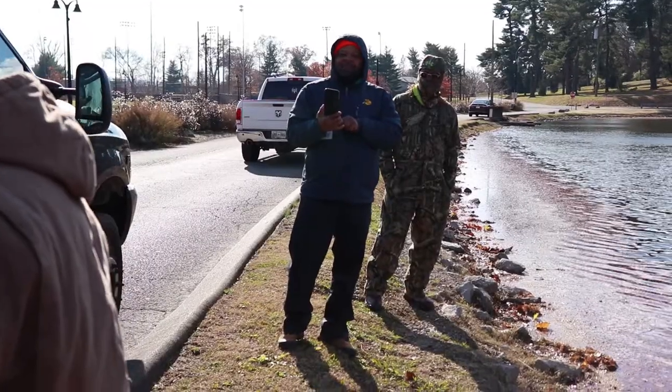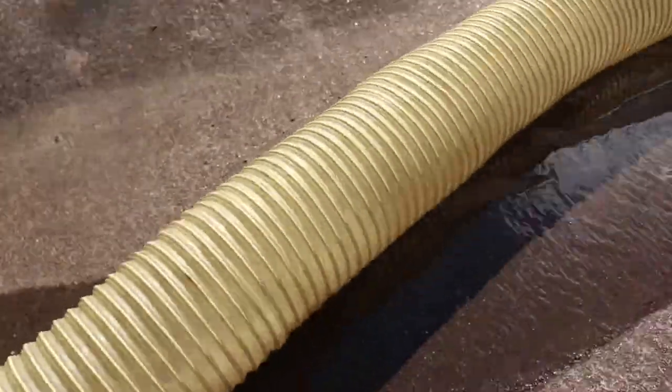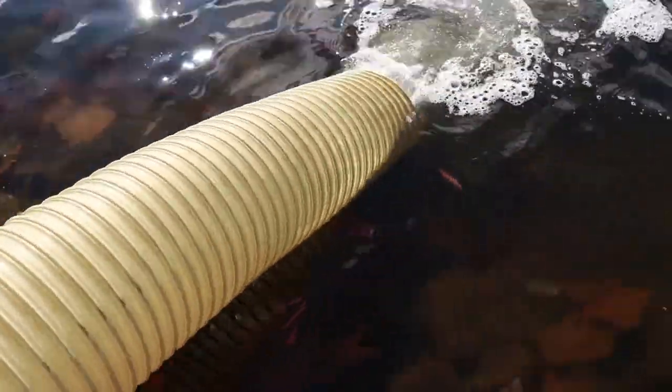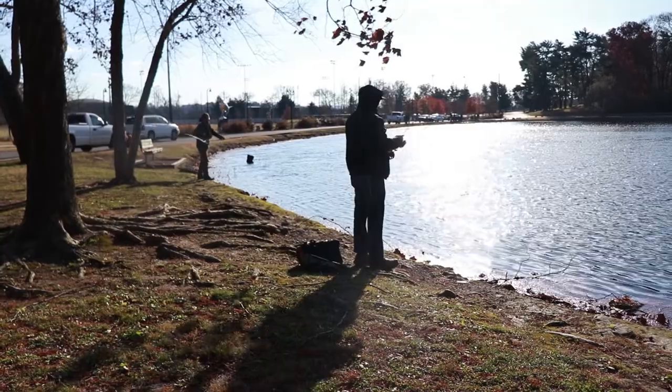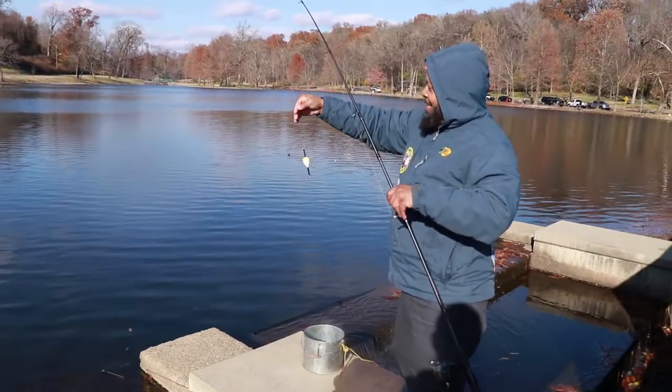We're starting our winter trout stocking. We're stocking in municipal lakes and ponds throughout the state. Today we go to Shelby Bottoms Park in Nashville to stock 1,500 rainbow trout. That was a nice trout.